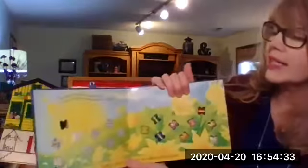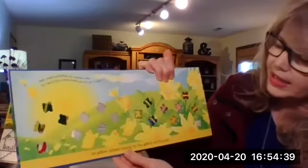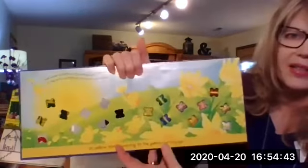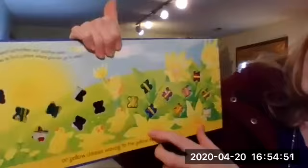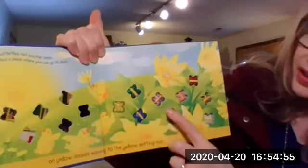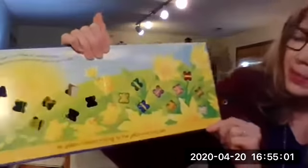Hush, sweet butterflies, not another peep. It's time to find a place where you can go to sleep. On yellow daisies waving to the yellow setting sun. Isn't that just a beautiful set of pages? The yellow — and do you see the butterflies? Let's count them: one, two, three, four, five, six, seven, eight, nine. There are still nine butterflies.